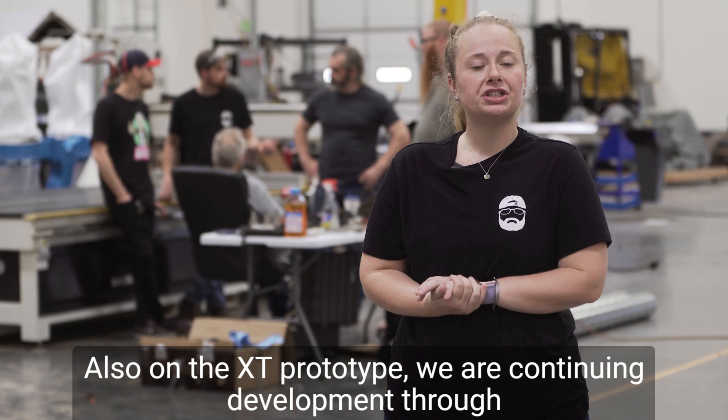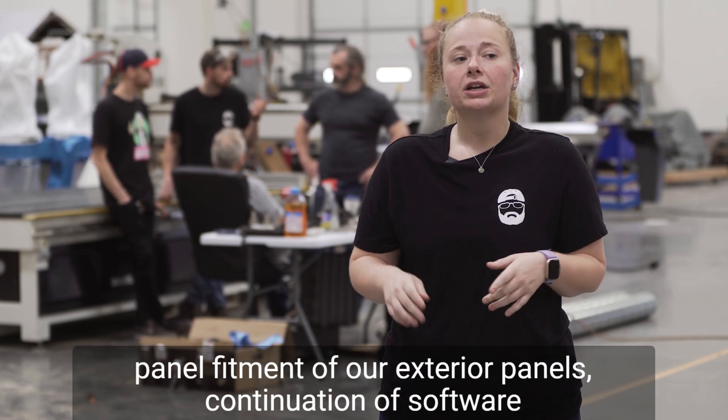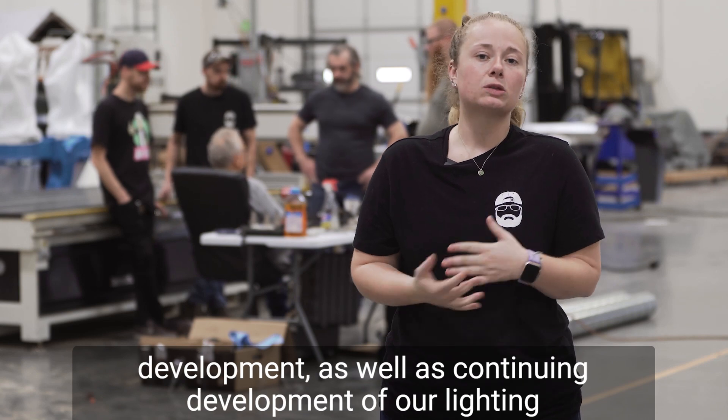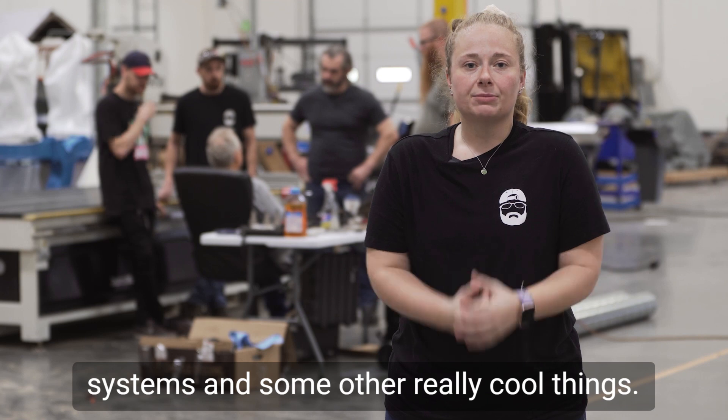Also on the XT prototype, we are continuing development through panel fitment of our exterior panels, continuation of software development, as well as continuing development of our lighting systems and some other really cool things.